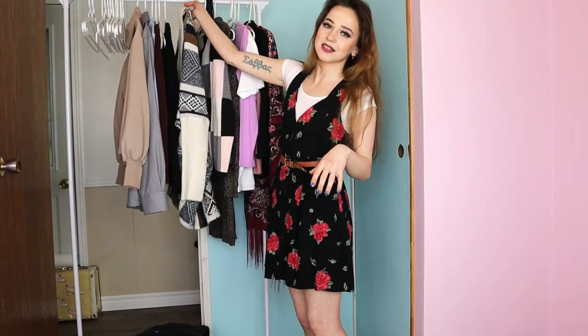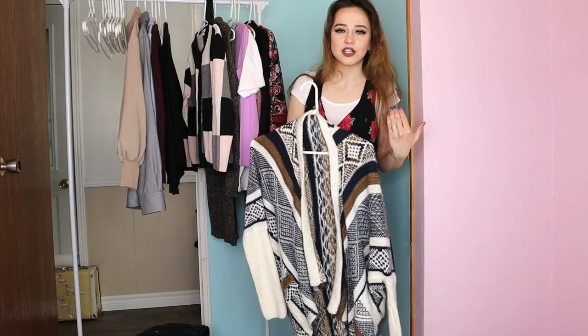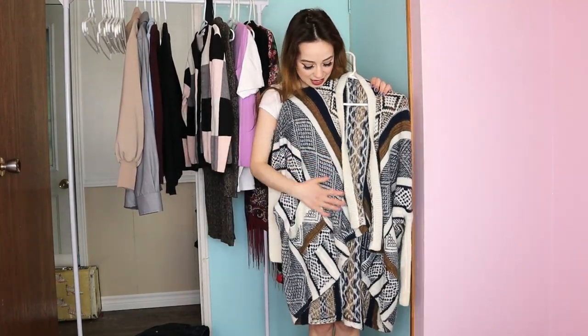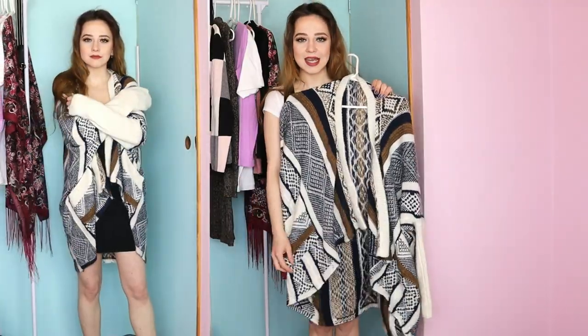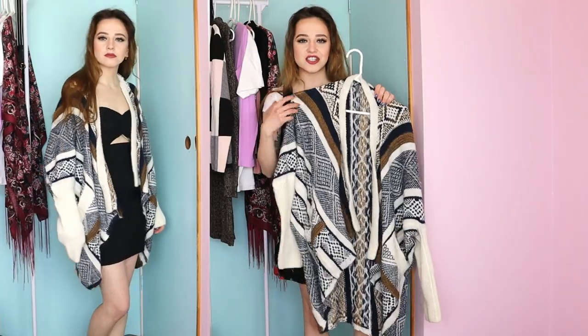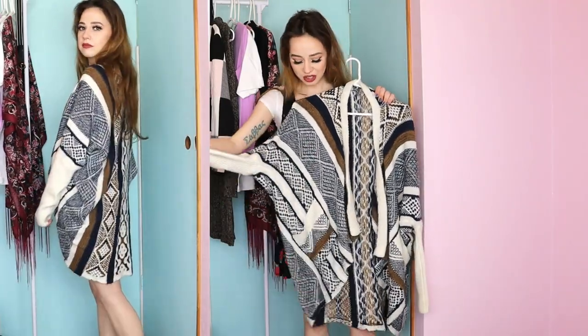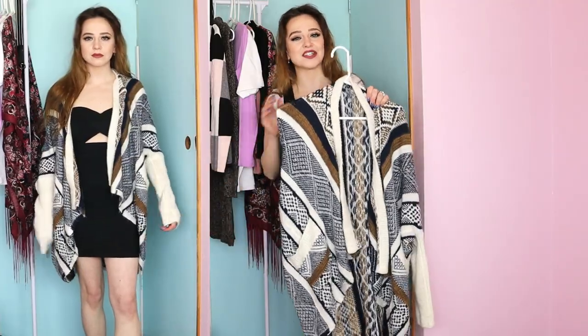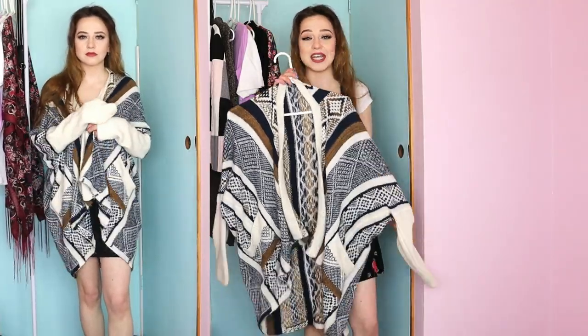This next sweater — I was looking for a long knit cardigan just like this and I really liked the color and the pattern on it. But once I got home and tried it on I just didn't like the shape on me. I tried to dress it up with a belt and it just wasn't coming together, so I think I'm going to donate this one back.